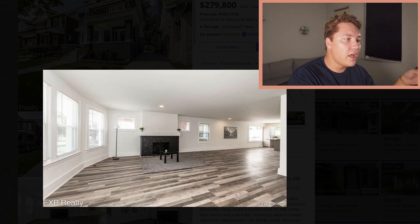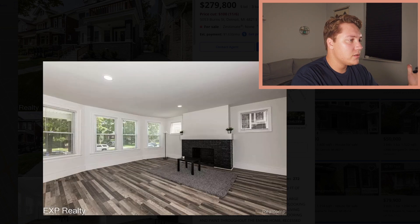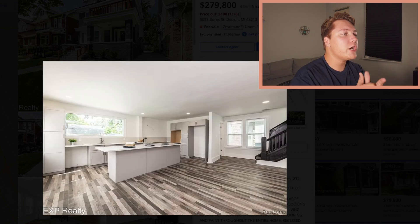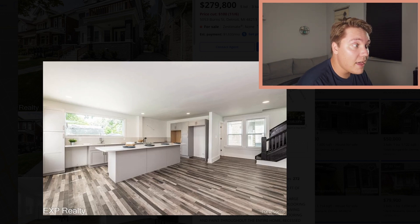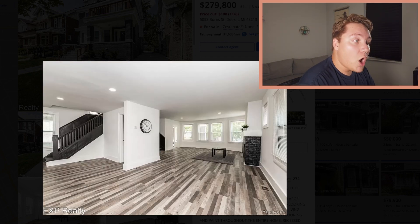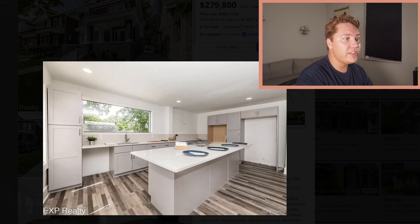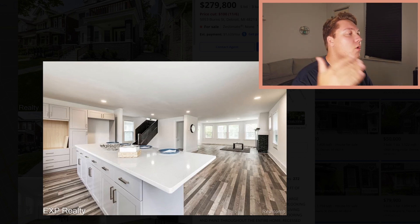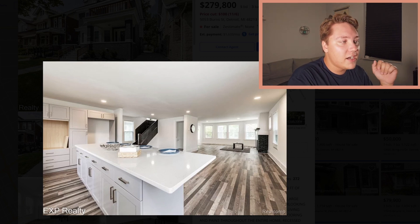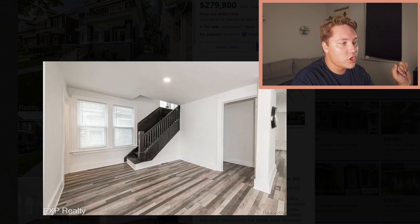Love the black brick on the fireplace, love the windows, everything is bright. Look at this kitchen — look at how nice it is. Maybe you need to buy the appliances, but at $280,000 that can be negotiated. It's an open floor plan — they've taken some walls out. White quartz countertops, gray cabinets, a nice open kitchen. Love the huge island. I love how they did the staircase with the darker wood.